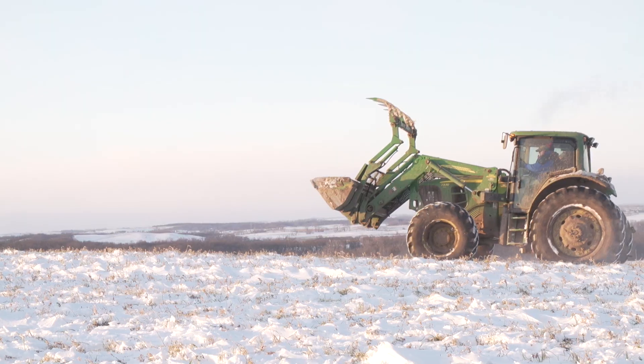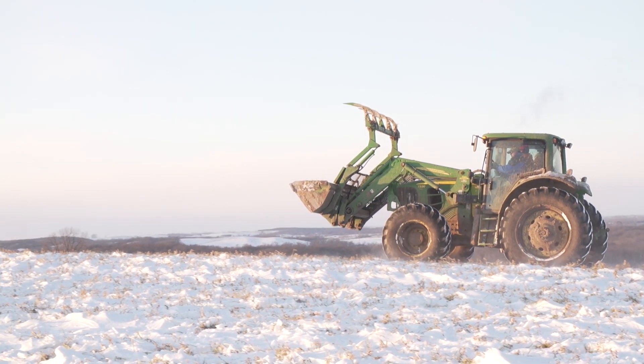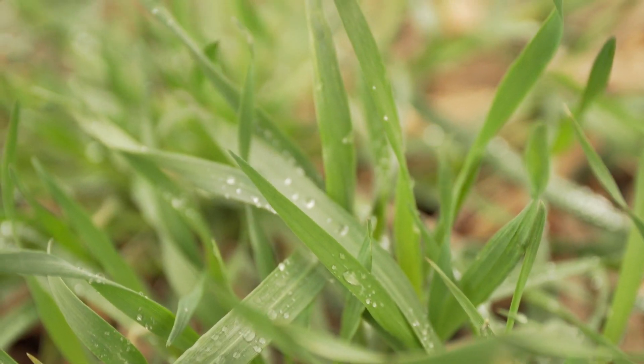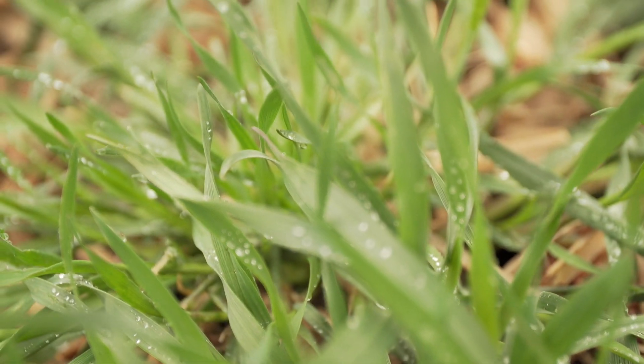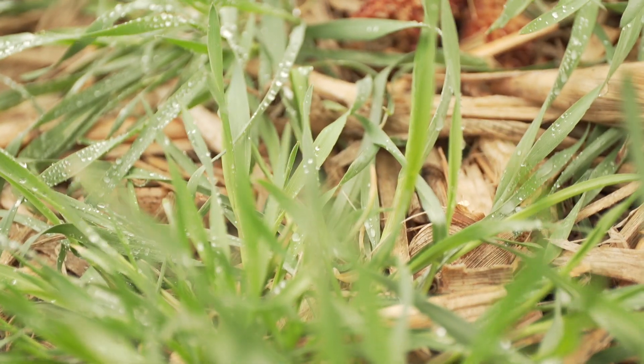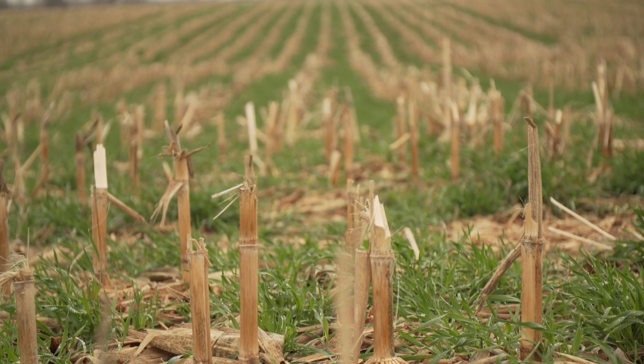The cover crop was still present over the winter, dormant, and then in the spring the cereal rye started growing back. The farmers were then able to get another round of grazing in the spring, usually late March into April, before the cash crop farmer terminates with an herbicide to then plant corn or soybeans.